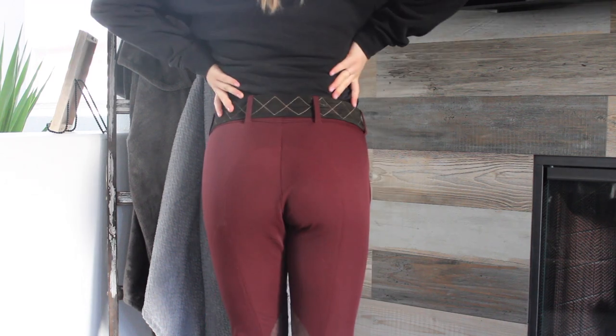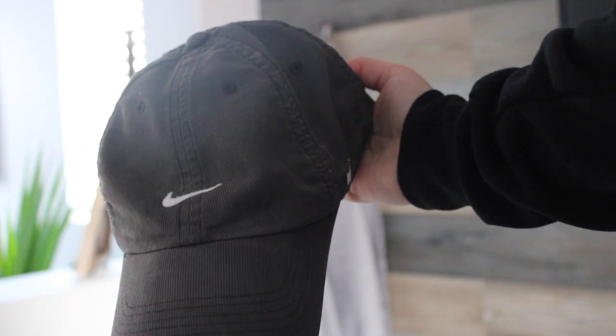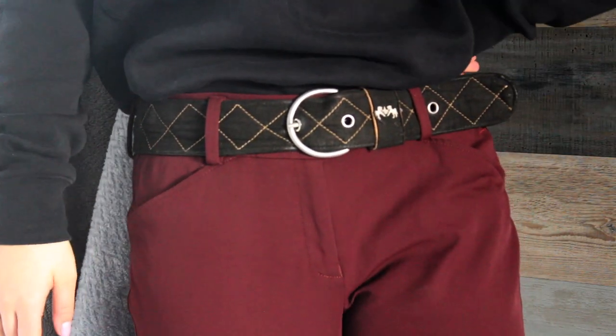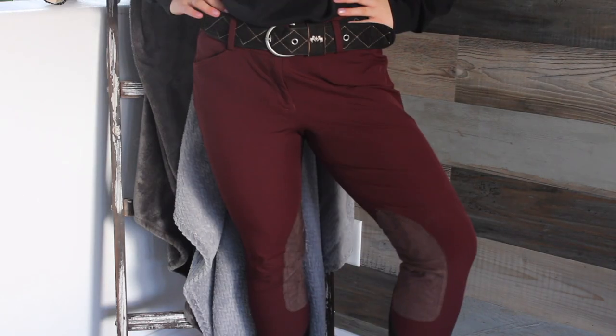Outfit number three is RJ Classics Morium breeches, an Equine Couture belt, a Nike hat, and a Nike pullover, which is possibly the most comfortable thing I've ever worn in my life. This belt is the only one wide enough for these breeches, and that's the only reason I'm wearing it. These breeches are super comfy — I love them.